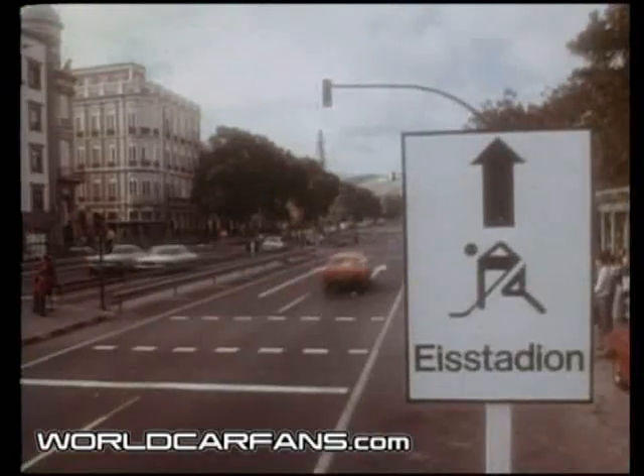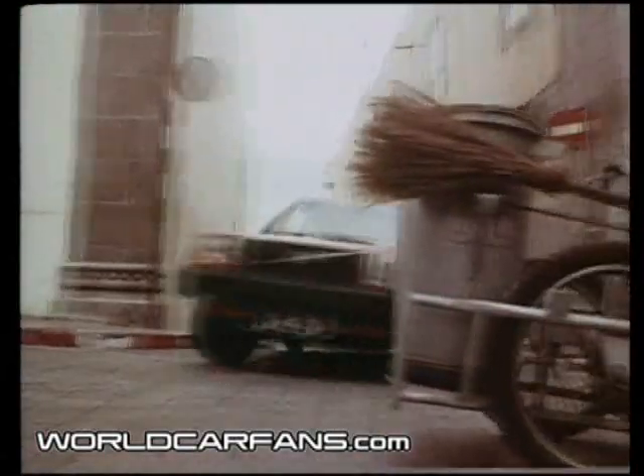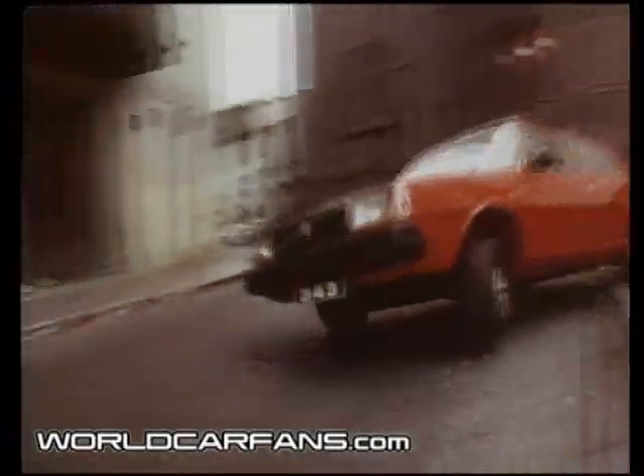During the 1970s, Volvo also started building cars in Holland. In 1976, the Volvo 343 was introduced, which in time became a really popular model.